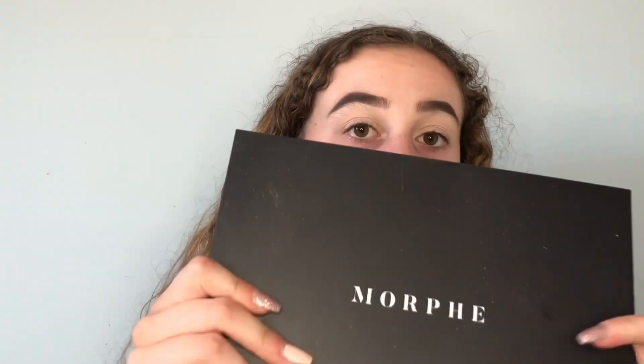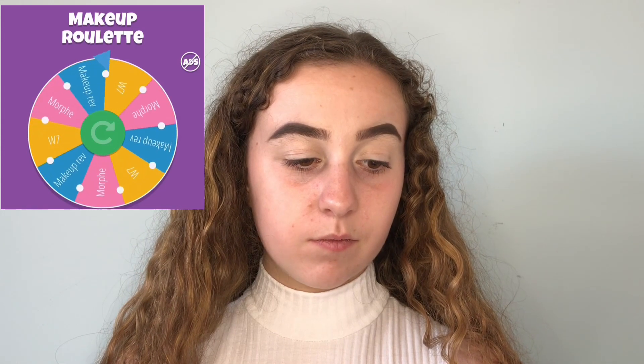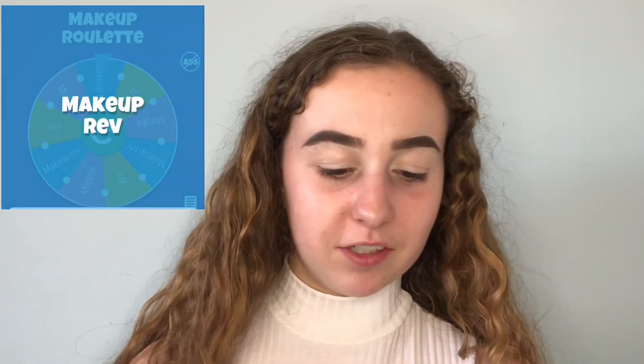The next thing is eyeshadow. I've got a few eyeshadow palettes: the Morphe 35B palette, which has got every color in it, then I've got this Revolution palette, and then I've got this W7 Delicious palette. I'm going to spin the wheel and see which palette it wants me to use. It's Makeup Revolution — so this one it is!